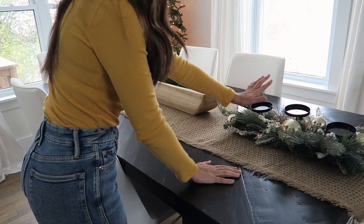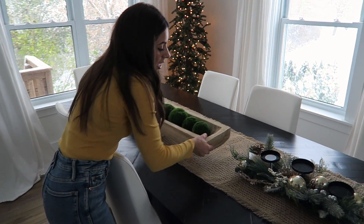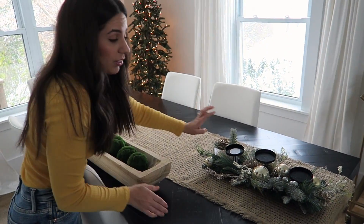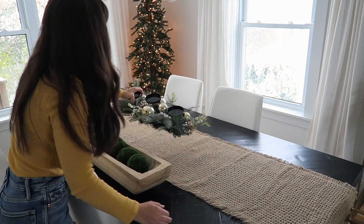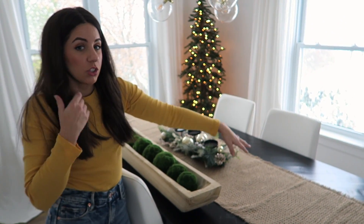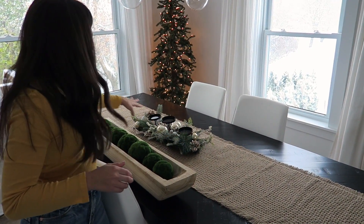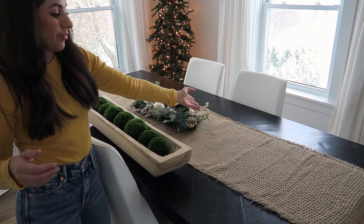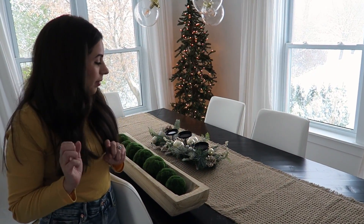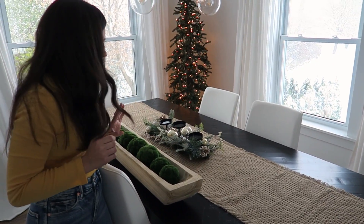Maybe I just leave them kind of in front of my curtain — that might be kind of fun. I'll probably move this little plant for the holidays and then put these in here. I want to get a more fluffy or snowy looking table runner, and I might add some candlesticks or something else to make it a little more Christmassy. But I think this is a really, really pretty piece.